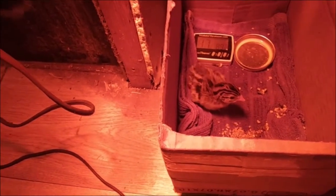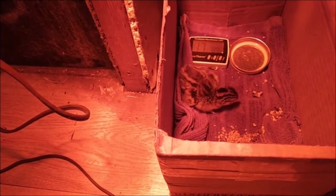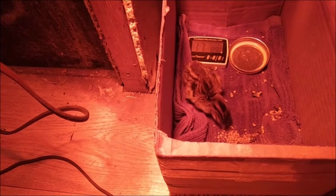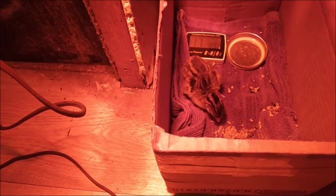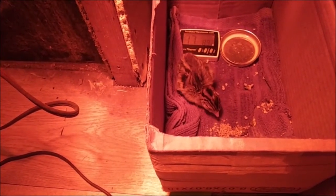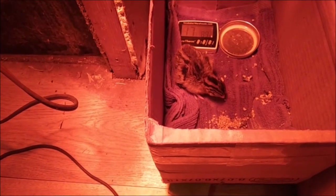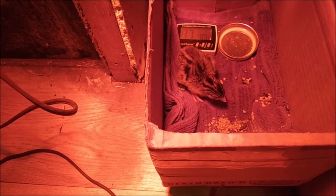Right now both feet are underneath it. It's actually standing up and walking, and that right leg is not splayed out anymore.